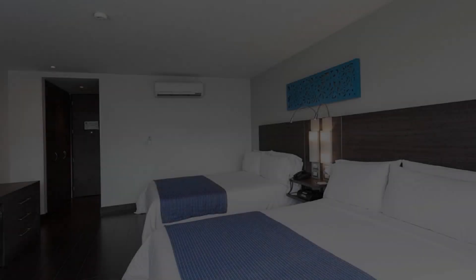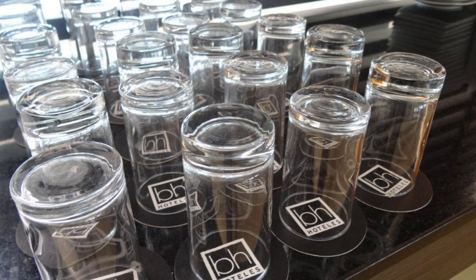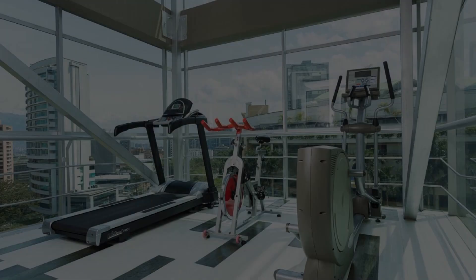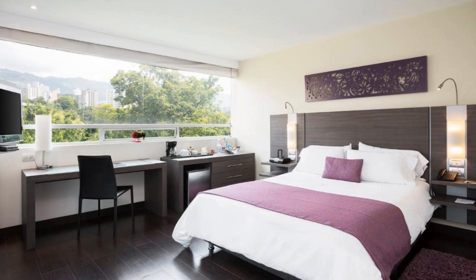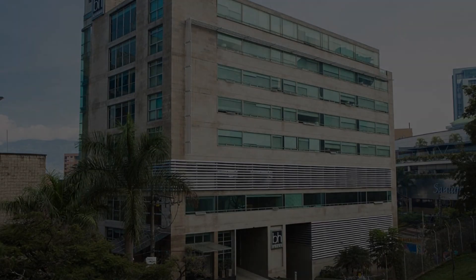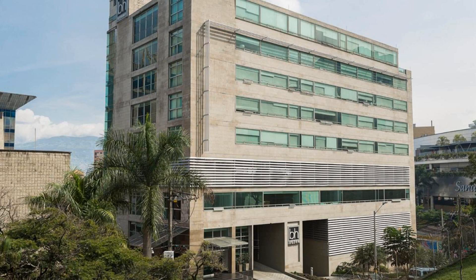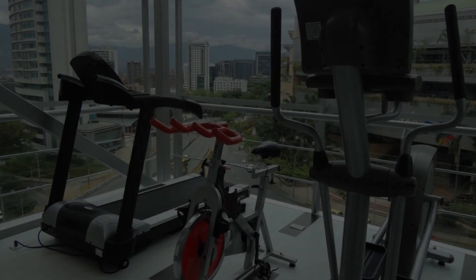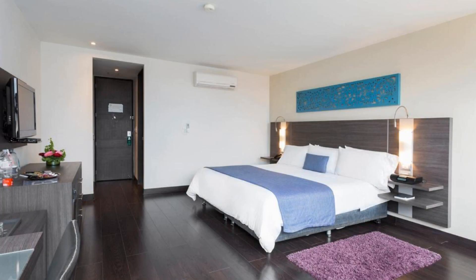The check-in time of this hotel is 3 pm and the checkout time is 12 pm. Pets are not allowed in this hotel. The hotel accepts major credit cards and reserves the right to hold an amount on your card. Guests are required to show a photo ID and credit card at check-in.